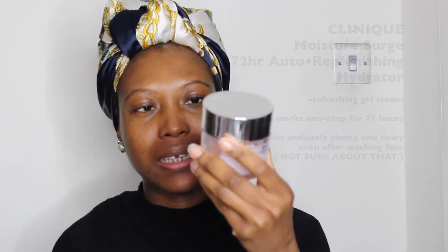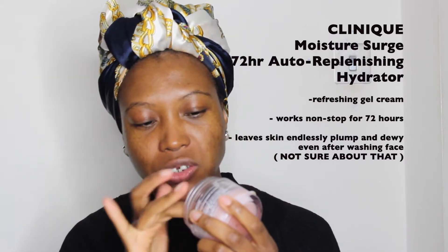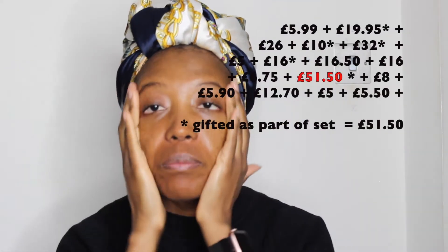After serums, my moisturiser is the Clinique Moisture Surge. The texture is between a gel and a sorbet — it's more water-based and very light, but you can layer it and build it up. It leaves my skin super soft throughout the day, plump and bouncy.